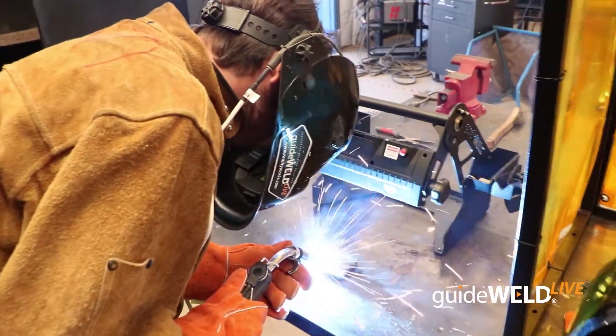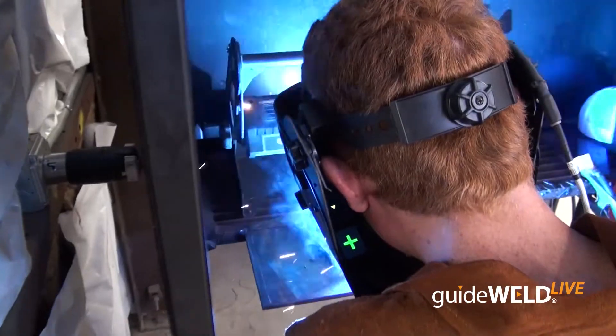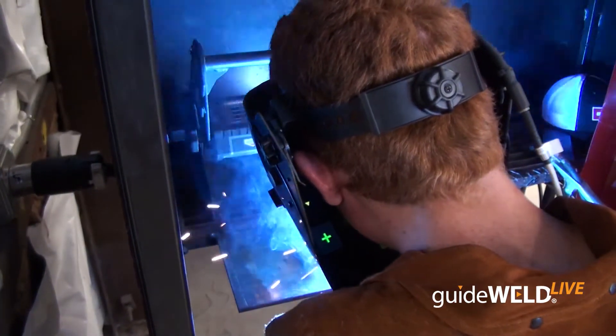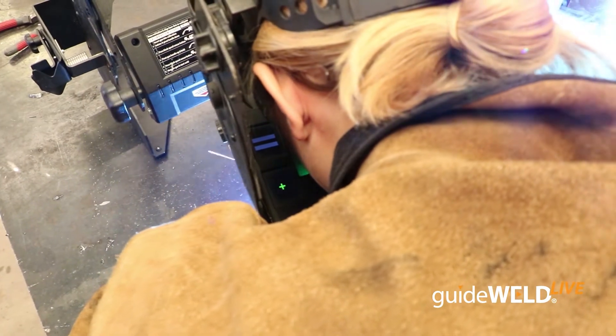The machine really helped me pick up my own travel angle, the travel speed — anything really technical that you really need to be hitting for a good weld. It could be slightly varied, and this machine really helps you pick up on that and fine-tune your welding experience.